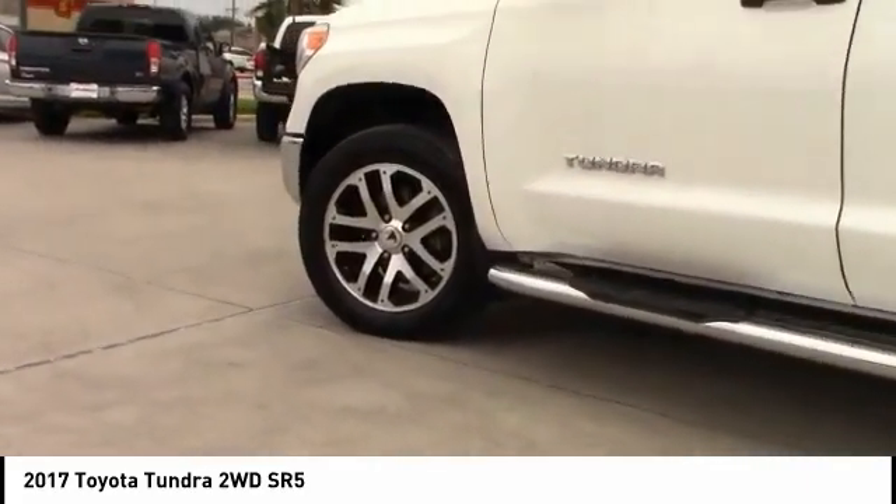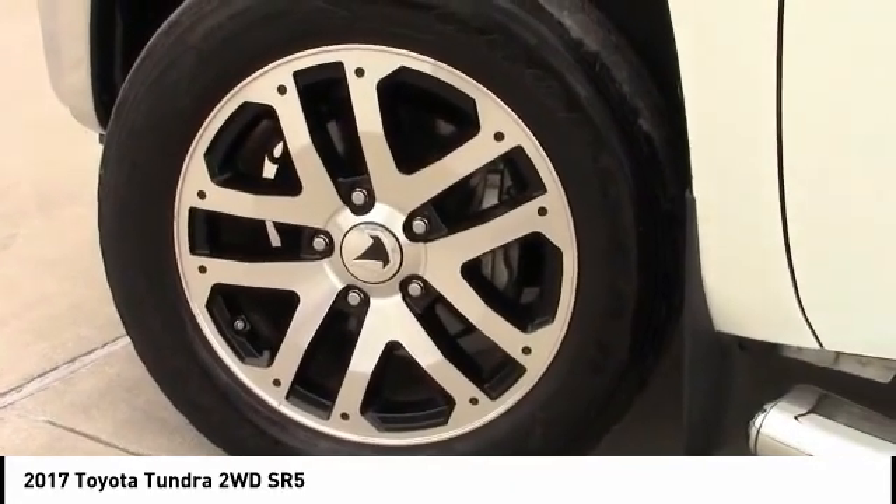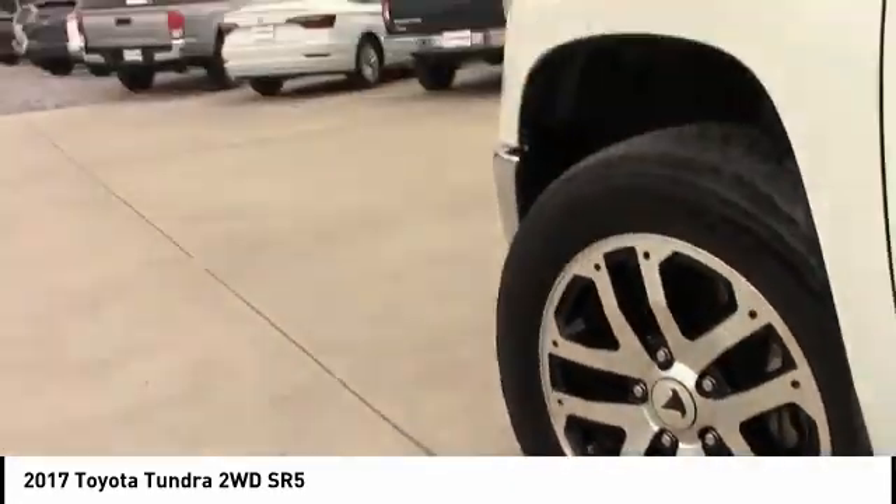Engine immobilizer, steel wheels. This vehicle offers reliability and good looks at a great price, so come in and take a test drive today.